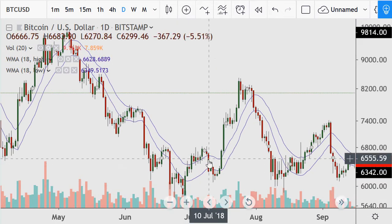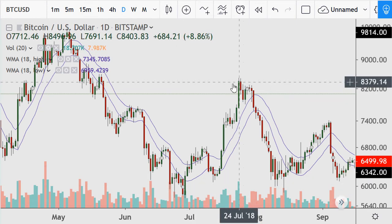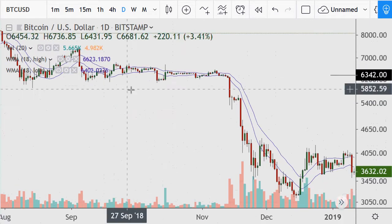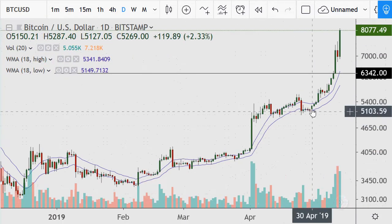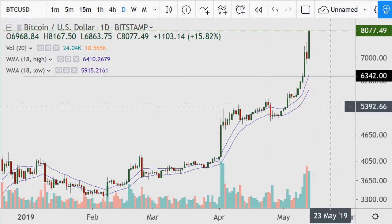Notice how beautiful and large this move was, and how quickly it happened — going from around $5,000–$6,000 all the way up to about $8,400. Our current move is even grander than that. The inverted head and shoulders pattern did its thing, but it didn't do anything more after that. Now we've got the $6,342 line, which was not resistance here.